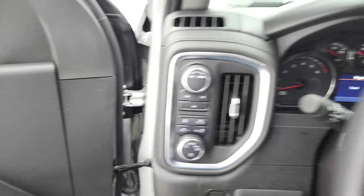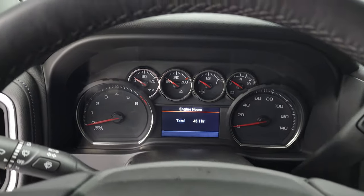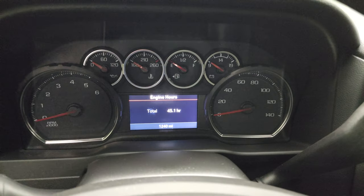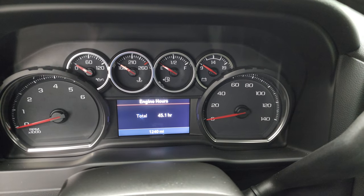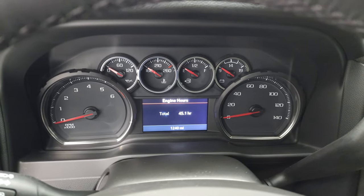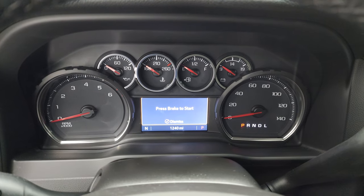We'll hop inside and check out the miles, the radio, everything that this truck has to offer. You can see that this one has 1,240 miles and the instrument cluster is very nice and clean.